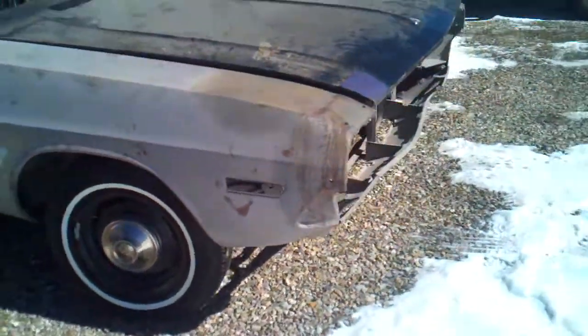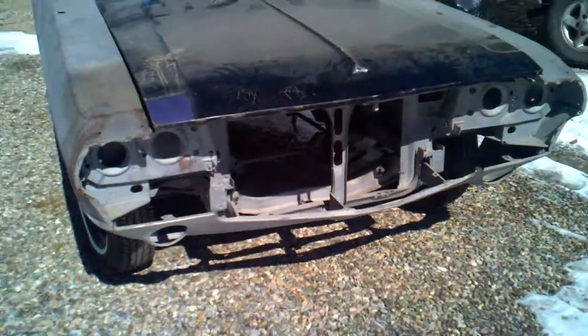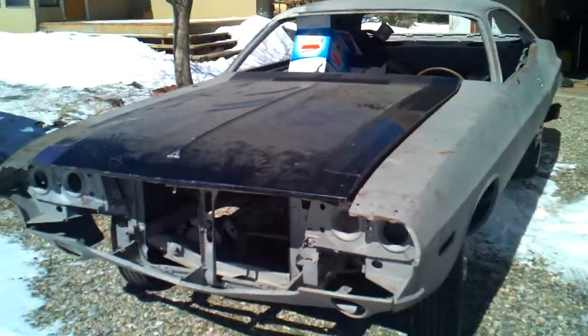I've got a set of rallies for it. I don't have the grill and I don't have the bulge hood — they stole the grill and the bulge hood. I'm also missing bucket seats and front door panels, but I do have the back seats and a bunch of other pieces for it.